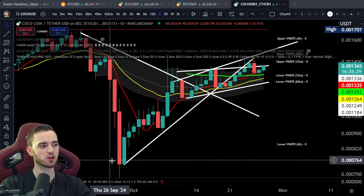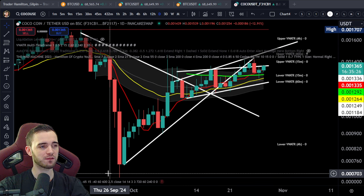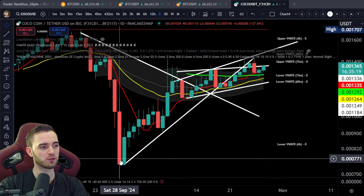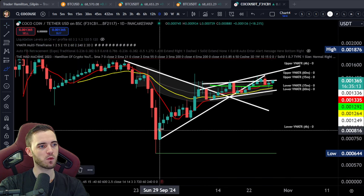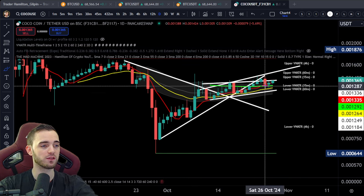We can see we have this massive airdrop dump. This is natural for most coins, and what you want to see after that for an initial success of a coin like this is a pretty swift but healthy recovery. We can see that has happened pretty nicely, very progressively, and as this momentum wears off, what we're doing here is consolidating and waiting to see if we can break over that next level.